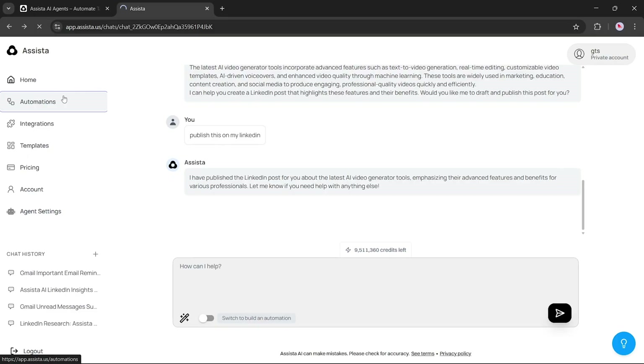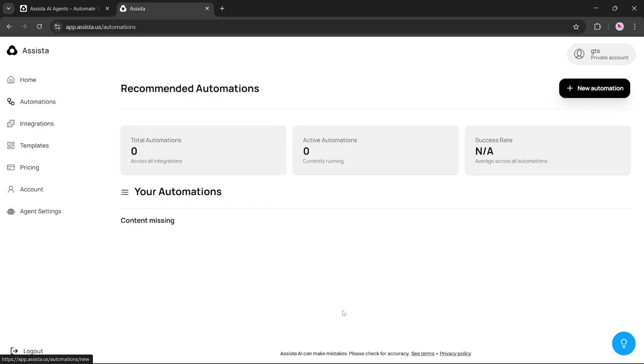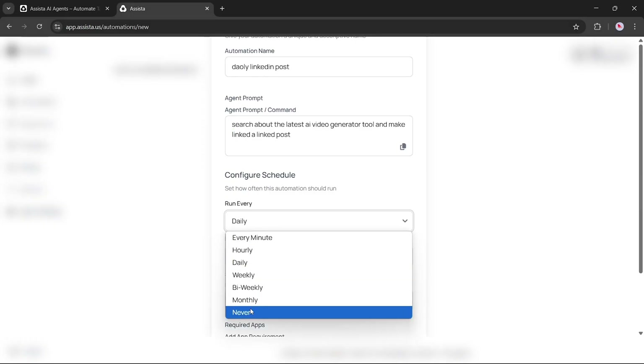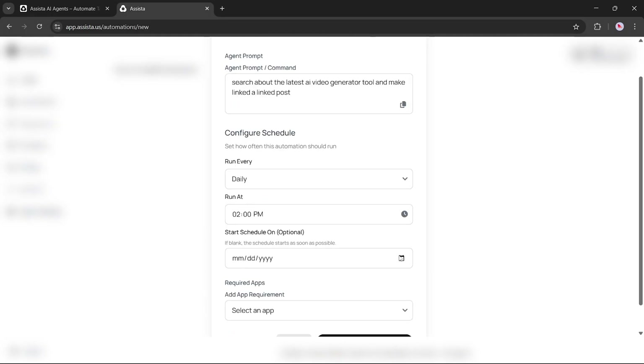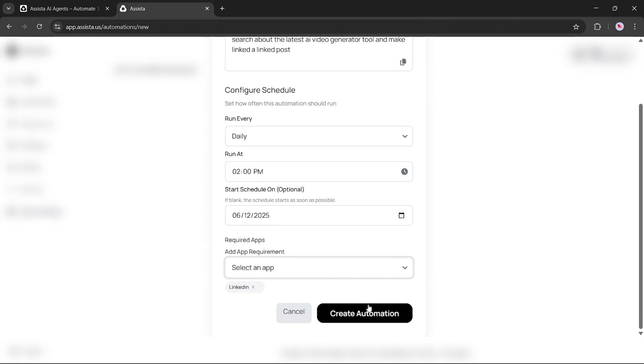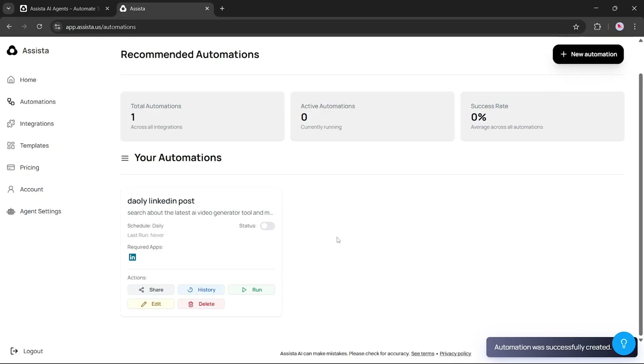Let's now walk through how to create an automation inside Assista. First, go to the Automations tab on the left-hand panel and click on the New Automation button. Now let's fill out the basic details. Name your automation — I'll call this one 'Daily LinkedIn Post.' For the Agent Prompt Command, I'll type: 'Search about the latest AI video generator tool and make a LinkedIn post.' Set the frequency to daily, choose the time of day, and select today's date as the start date. For app integration, since this automation is for LinkedIn, I'll choose LinkedIn from the list of connected apps. Once everything is filled out, click Create Automation. At the top of the Automation dashboard, you can view Total Automations, Active Automations, and Automation Success Rate — giving you a quick overview of how your automations are performing.